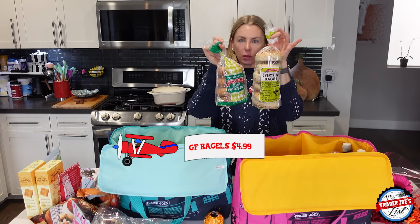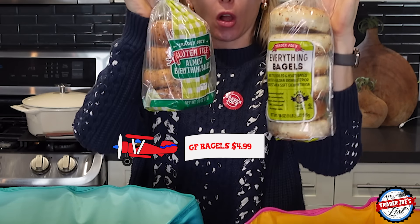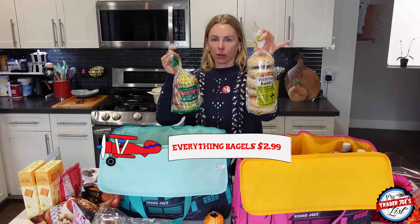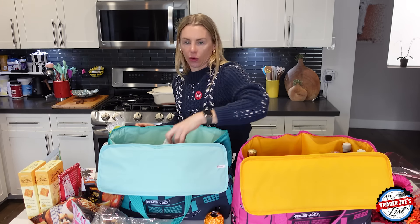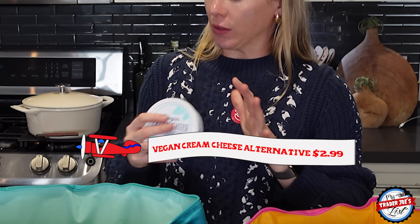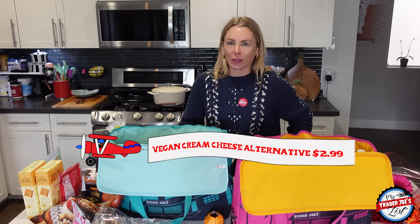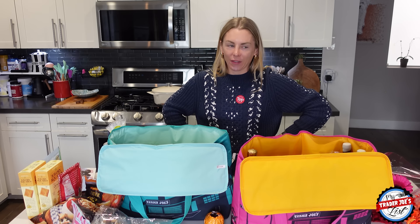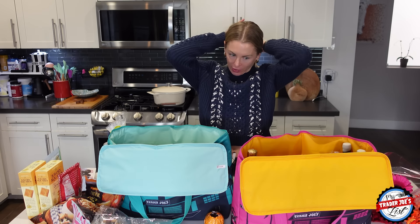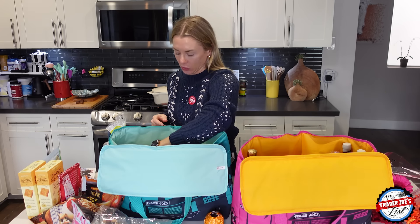I'm taking some bagels up to Mammoth — gluten-free almost-everything bagels and regular everything bagels, since these ones are vegan and these ones are not. And then a vegan cream cheese. The hotel we're staying at has a continental breakfast that I can't eat anything at, but they have a toaster oven, so I'm going to take advantage of that.